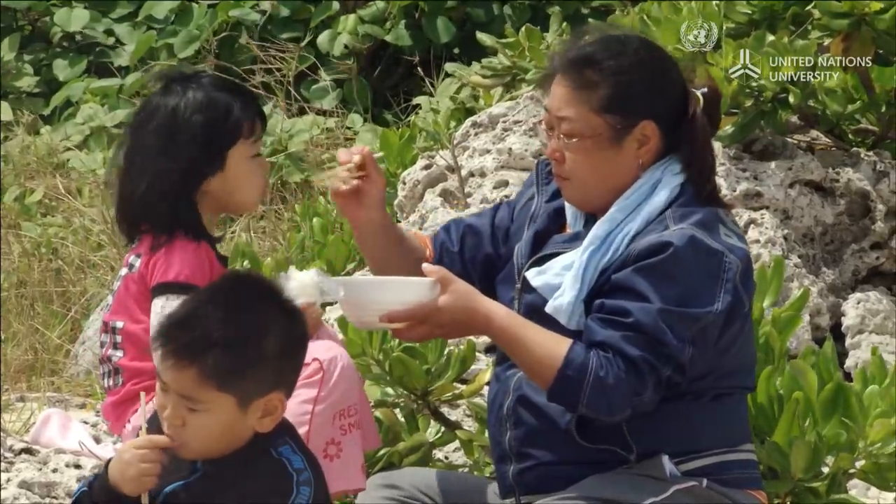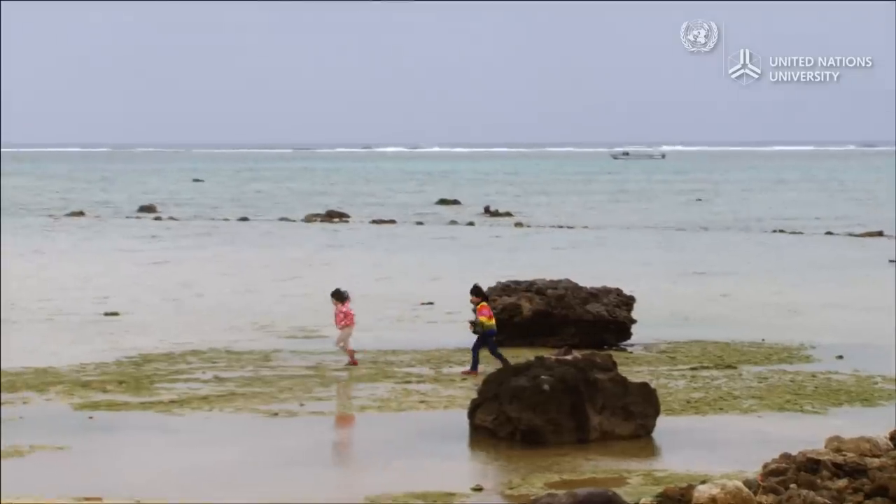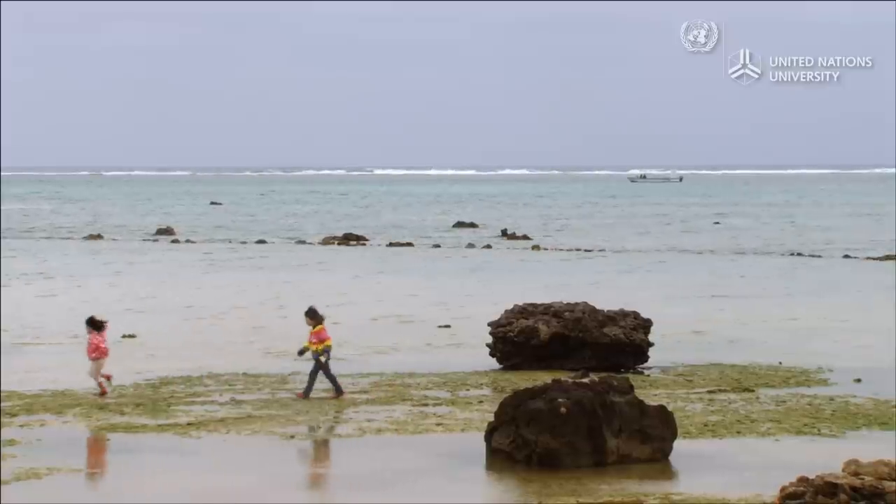For a long time, the people of Shiraho have used their local sea with care and lived in harmony with it.